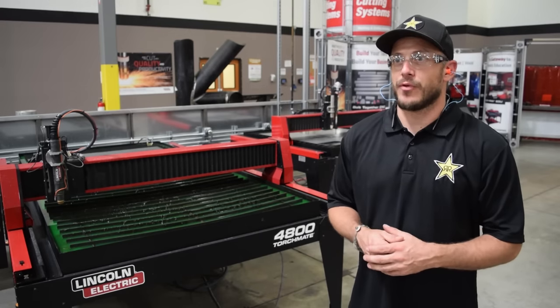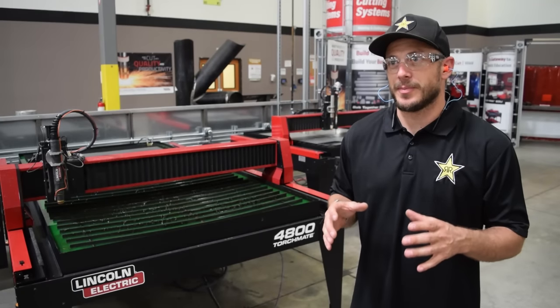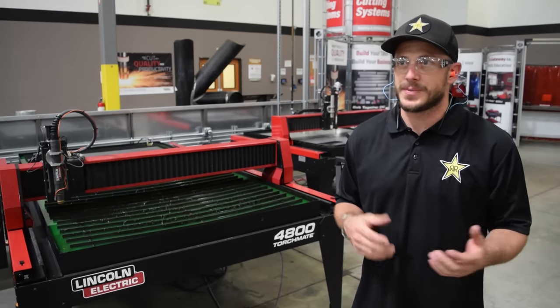Hey, how's it going? This is Nick Ashby from Rockstar Performance Garage. We do a lot of different types of builds, whether it's off-road stuff or on-road stuff — our trucks, our Jeeps, our cars.